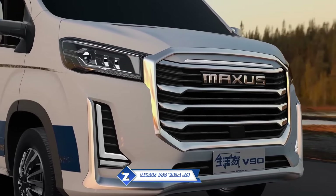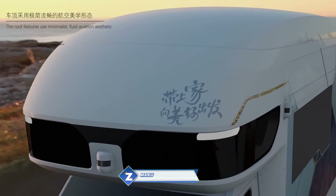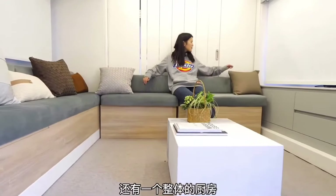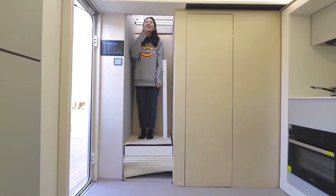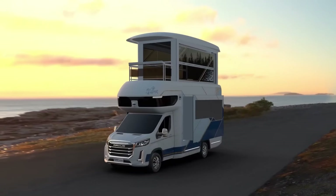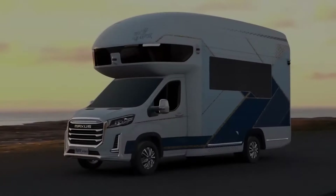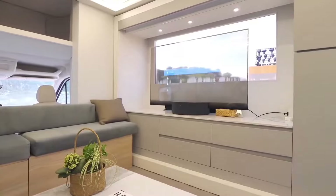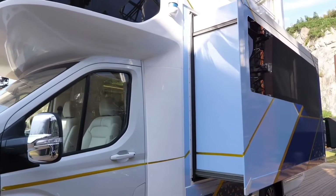Mobile homes are redefined with the groundbreaking Maxis V90 Villa Edition RV. When not in use, this one-of-a-kind vehicle designed by SAIC Motor converts from a single-story RV to a two-story moving house, including a panoramic solarium. The living area, kitchen, upscale bar, and bathroom are all located on the main floor, which extends to provide 215 square feet of space.